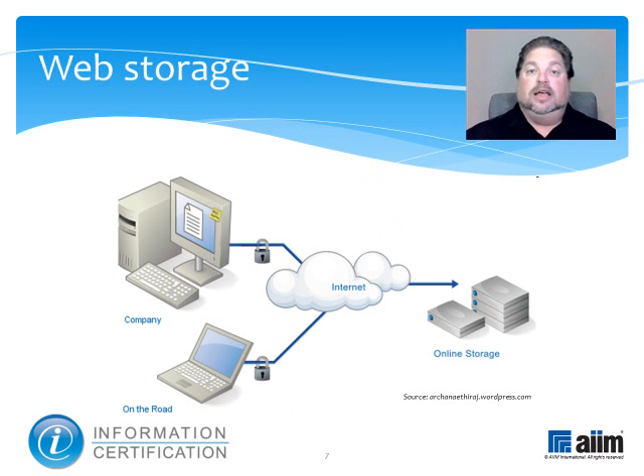Though it sounds similar to web archiving, web storage is in fact something different, as it refers to storing or backing up data over the Internet. Many third-party storage providers are in business today that let users upload and store all types of computer files, which typically can be shared by password or made public to anyone with Internet access and a web browser. Many services, such as Box.net and Dropbox.com, offer a limited amount of disk space for free with monthly fees for higher capacities.